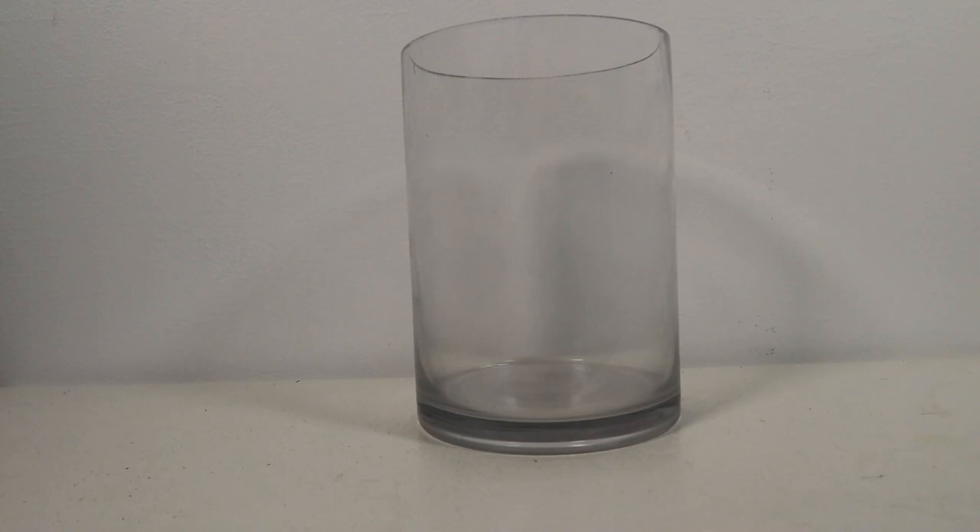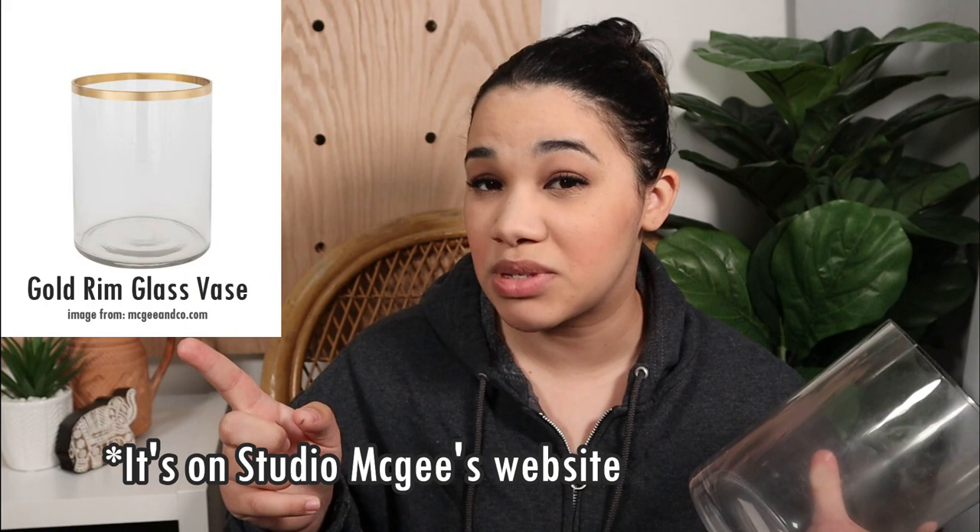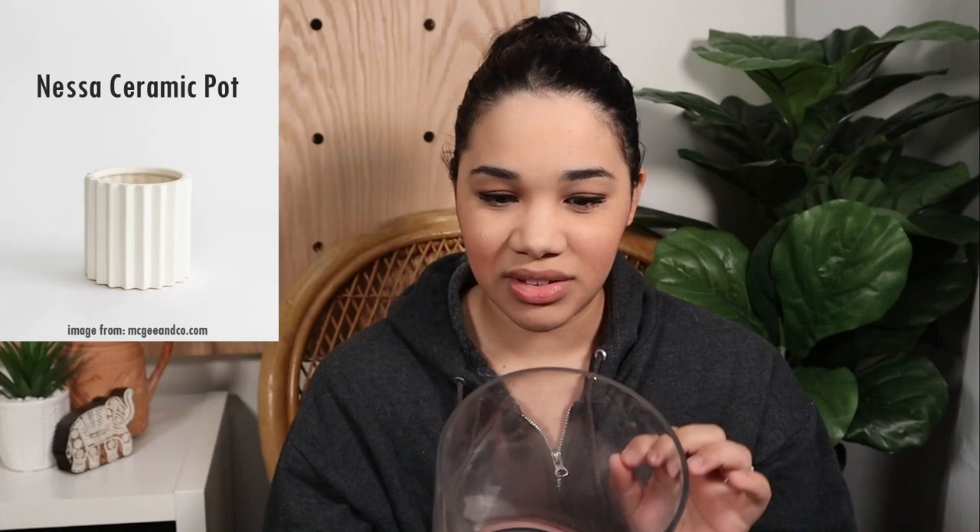Speaking of vases, I also found this one. There are more than one option I could do with it — I could do the golden vase, which I'm pretty sure is on Target's website as well. However, what I'm actually going to do with this is the Nessa ceramic vase. I thought this would be a great dupe — it's not too hard, relatively simple. This was only $1.99, and with the cost of materials I'll let you know at the end how much it costs. Keep watching to see how I transform it!